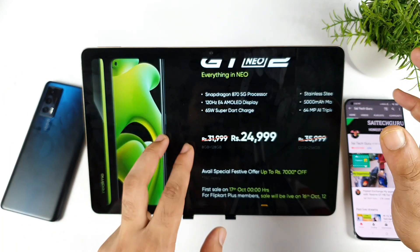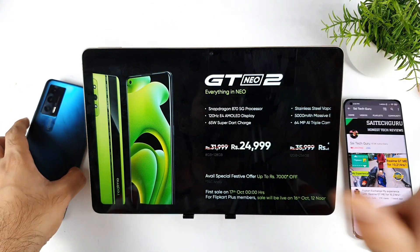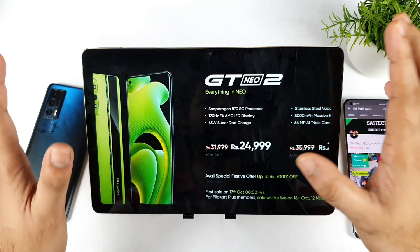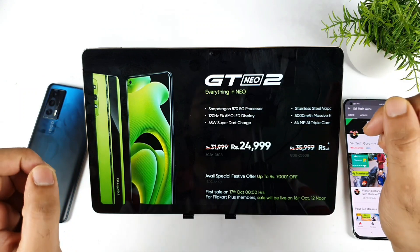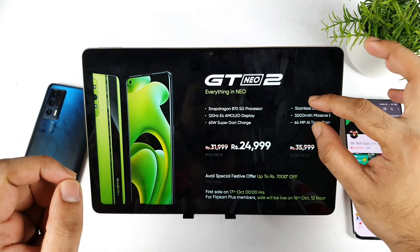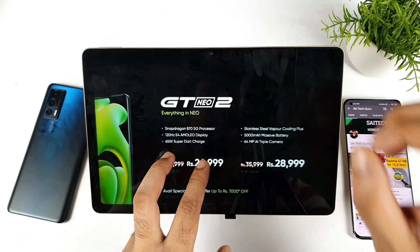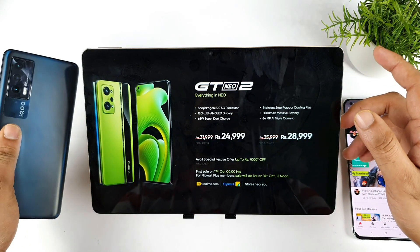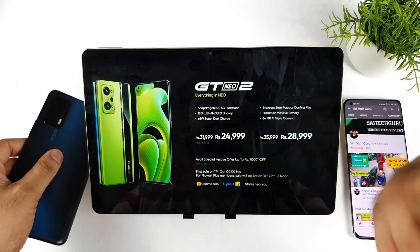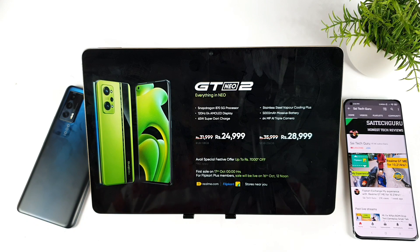One more thing — I still need to test the green tint issue on the Realme GT Neo 2 once I get the device, so I haven't mentioned display advantages yet. The cooling system also needs testing. To wrap up: camera goes to the iQOO 7, and battery, charging speed, 5G connectivity, and price advantage go to the Realme GT Neo 2. See you in the next video.